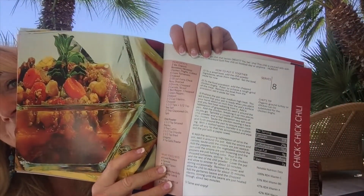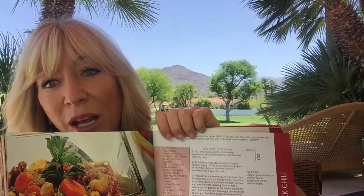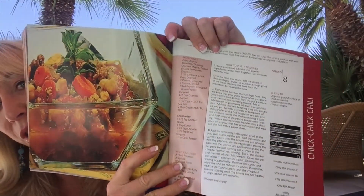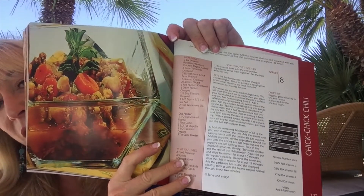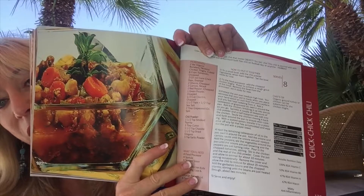This is my Chick Chick Chili recipe — this unbelievable chili recipe. It's one of my most popular. All the crazy gourmet things I can make, and all my friends seem to be really in love with this one.